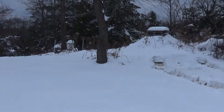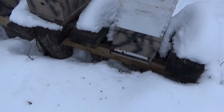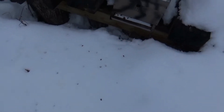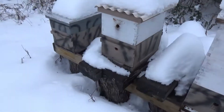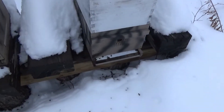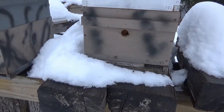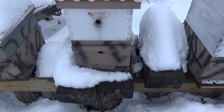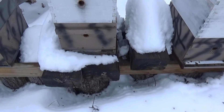Let's just take a quick look at the beehives. Looks like they've cleaned out some dead bees. Still got to get a mouse guard back on this one. Looks like they're laying low in the hives. I would be too — it's damp and cold.